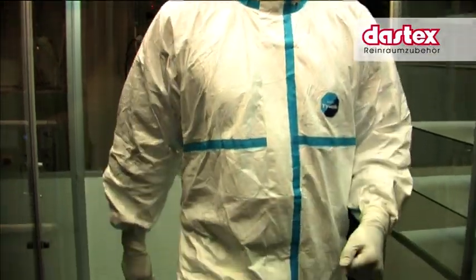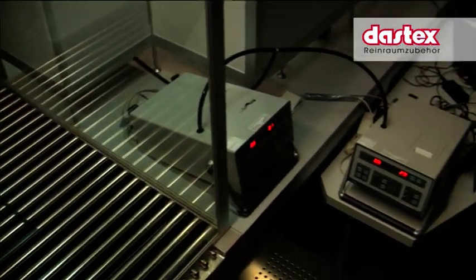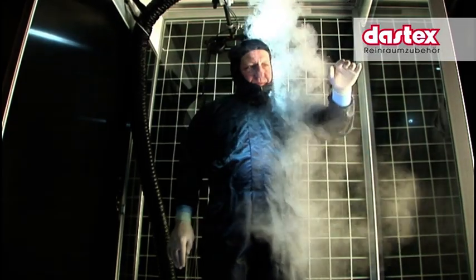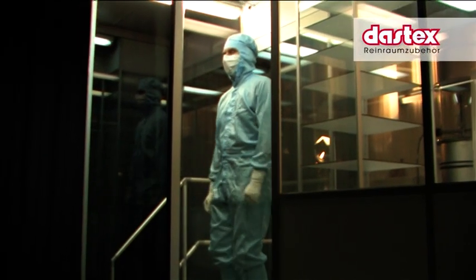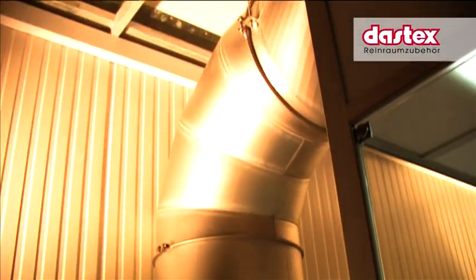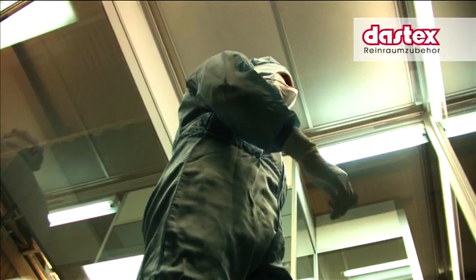For training purposes, flow visualizations under these controlled conditions are also possible. With such flow visualizations, it can be shown in which direction contamination will travel when a certain movement is made. Our customers can rent the DASTEX body box after consultation with us for their own testing. We are also willing to support you in the arrangement and performance of the various examinations and investigations, and hope we can detect and realize, together with our customers, further capabilities for improvement of cleanroom garments.